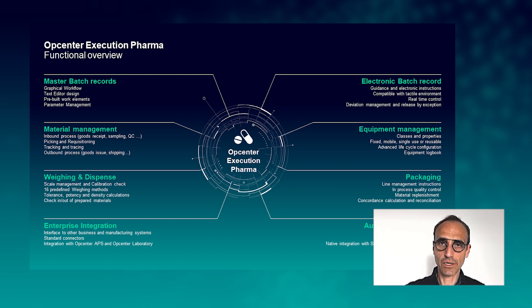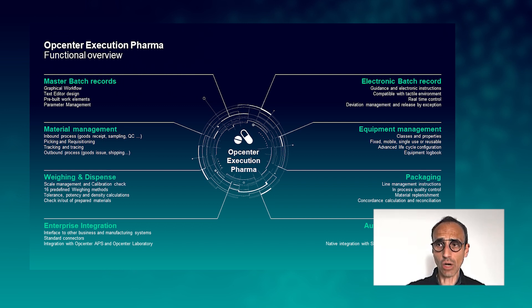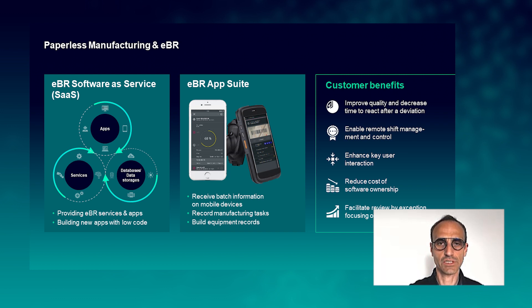Packaging is another step where all material replenishment and in-process control requirements are taken care of by the system. Our system is embedded in a larger IT landscape where our MES communicates with enterprise integration tools like ERP, LIMS, document management systems, and so on, using standard connectors to exchange information. On the lower level, integration with automation is critical, and our MES provides native integration with the Siemens automation layer.